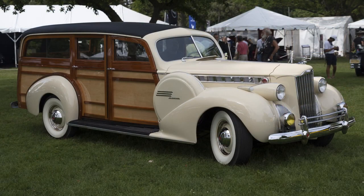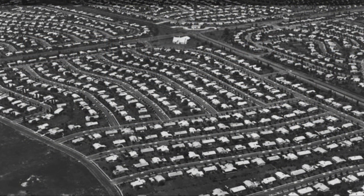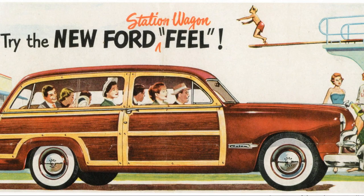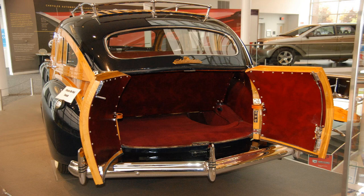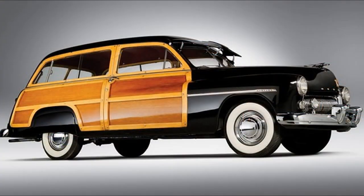In the 1940s, wagons began to feature more aerodynamic shapes and smoother lines. After World War II, families began to move to the suburbs and take more vacations, needing a vehicle that could transport both people and luggage. Station wagons proved to be the perfect solution, offering plenty of seating and cargo space in a single vehicle. Some models included more luxurious features such as plush interiors and power windows. Models like the 1940 Buick Super Estate and the 1949 Mercury 8 Woody became beloved icons of the era.